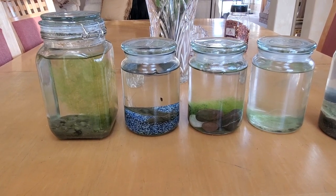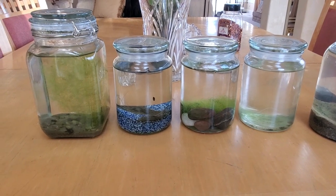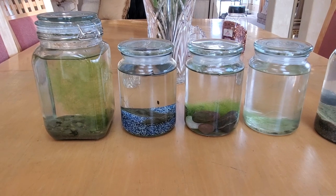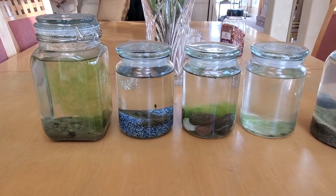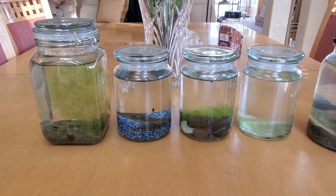Hello guys, this is going to be the 15th week update on the ecosphere experiment. A lot has changed in the month since I last posted, so we're going to dive right into it and focus on all the species found in these jars, whether the populations have stabilized, and if the seasonal changes have affected these ecosphere jars.